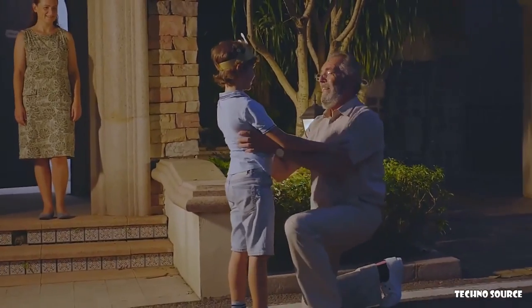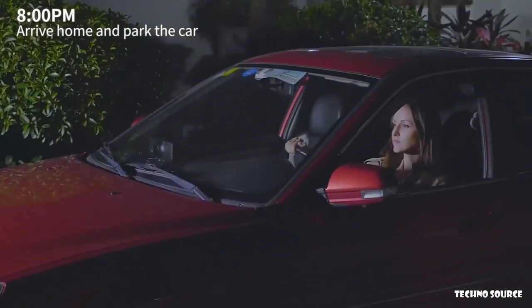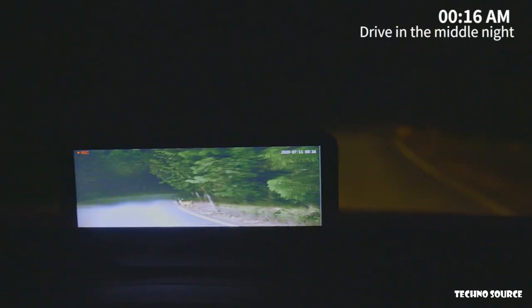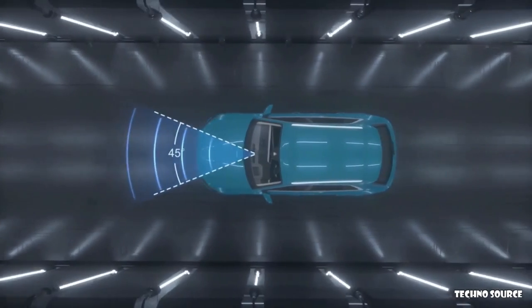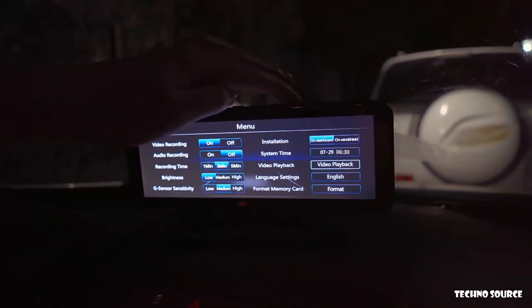I can drive at night now and won't miss important moments anymore. Security is also essential — one click to turn off the screen, but the cameras always keep working. Driving at night means you need to focus on the road and stay cautious about unexpected conditions, such as wild animals. The 45-degree front camera keeps the road clear ahead, and the 170-degree 1080p rear view camera can record everything when parked.